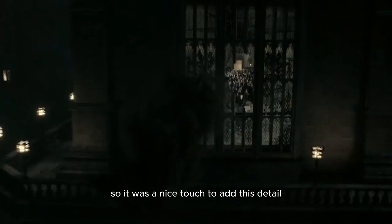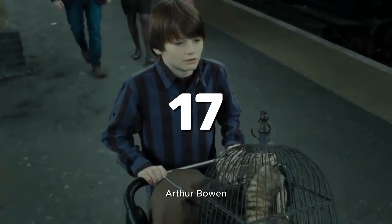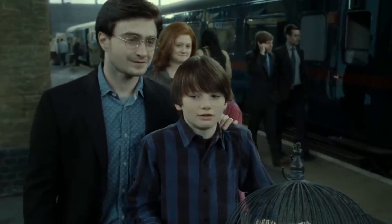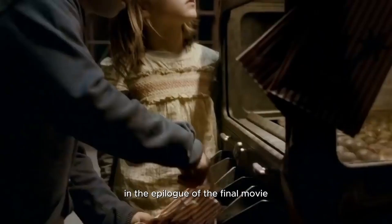17. Arthur Bowen, the child actor who plays Harry's son Albus Severus Potter in the epilogue of the final movie, can be seen in Harry Potter and the Half-Blood Prince buying roasted chestnuts at a stand at Diagon Alley.